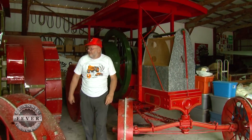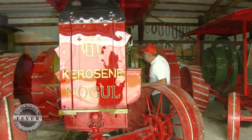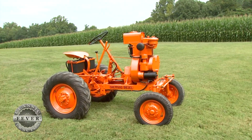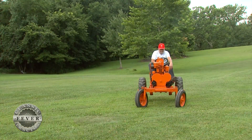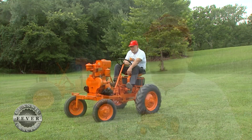You'll find vintage machines of all shapes and sizes at Wendell Kelch's place in Bethel, Ohio, but none may be as rare as this 1949 Shepherd SD-1. Of the almost 2,000 Shepherd tractors produced, only 14 were the SD-1 model, and this is one of only three known to survive.